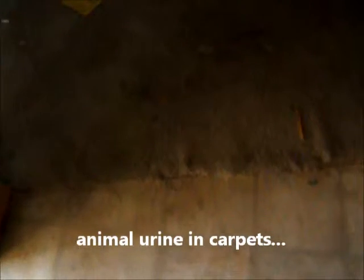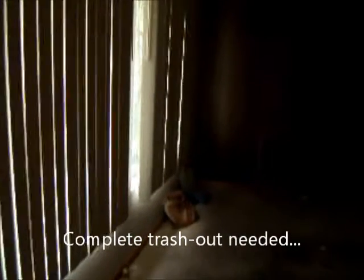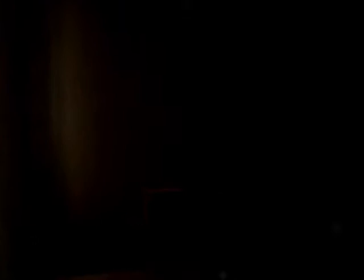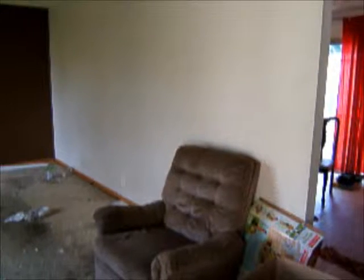It really smells in here. I'm not sure what we can see, but it's pretty dark. Definitely need to trash this place out and get all the damage. Just need a little more light.